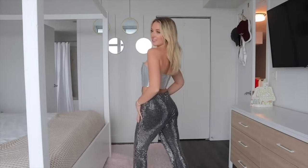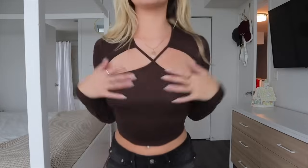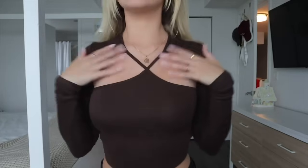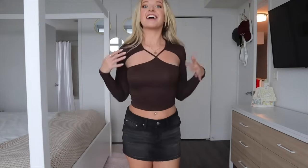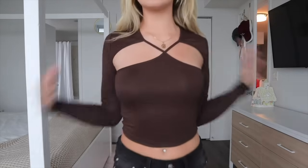I put the denim mini skirt back on to try on this top, and they actually turned out to be a really cute outfit together. The top is a size small in a chocolatey brown color — perfect for fall. I love the neckline: it has little cutouts with cross detailing, it's long sleeve, and super comfortable. It's also perfect as a going-out top — more elevated than anything I had in college. Both pieces are very versatile for daytime or nighttime. It's a basic brown long-sleeve top but the cutout spices it up.